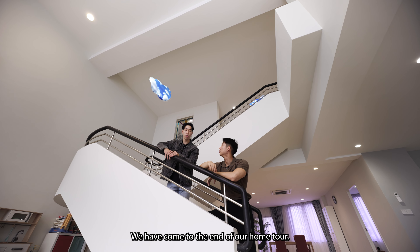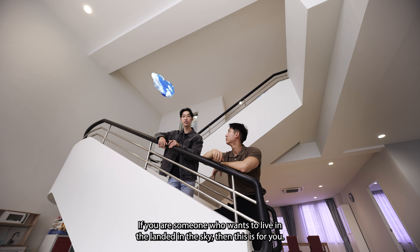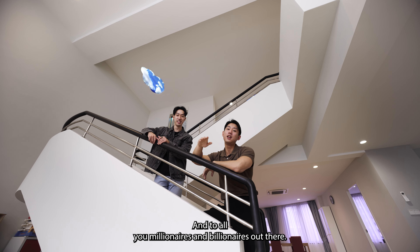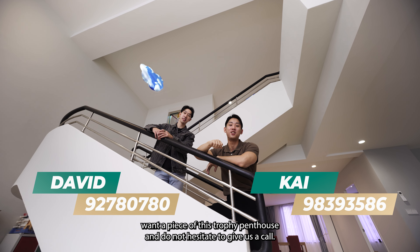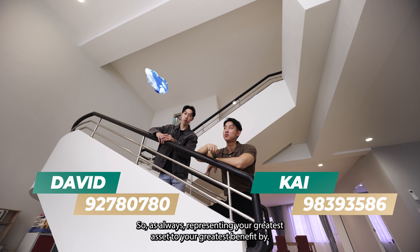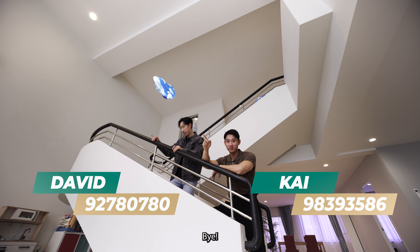We've come to the end of our home tour. If you are someone who wants to live in a landed property in the sky, then this is for you. And to all you millionaires and billionaires out there, if you want a piece of these trophy panels, do not hesitate to give us a call. As always, representing your greatest asset to your greatest benefit. Bye!